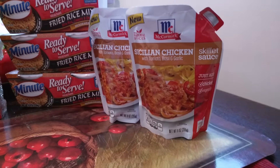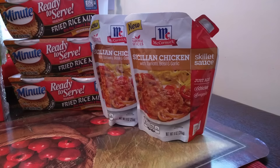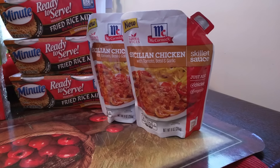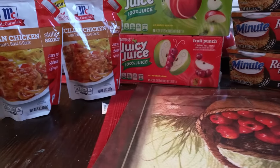The McCormick skillet sauce pouch that you see here — I got four of these. The flavor, Sicilian chicken, was only $0.84. I had a $0.75 off of one coupon, which means each of these pouches were only $0.09. And I got four.